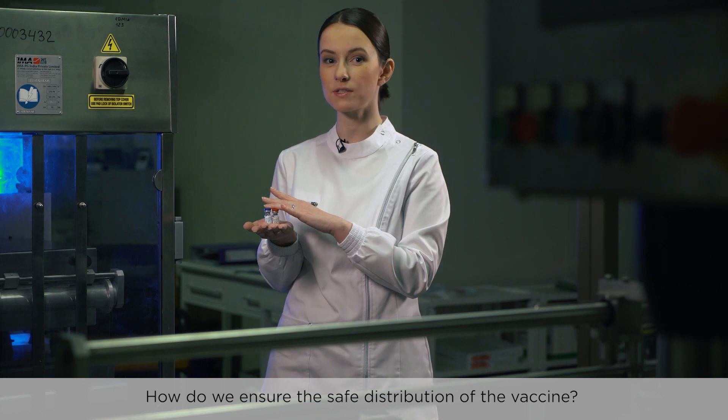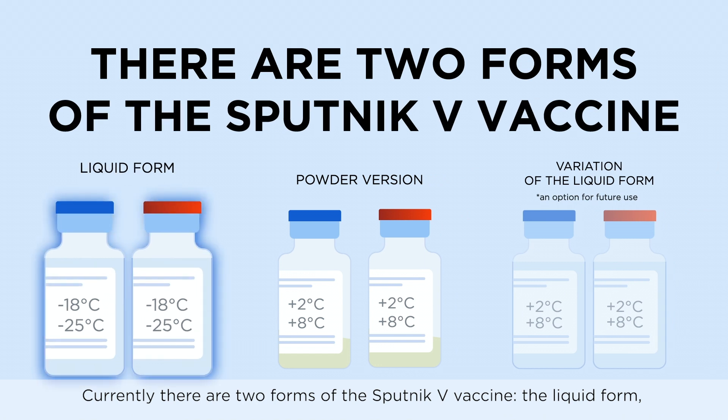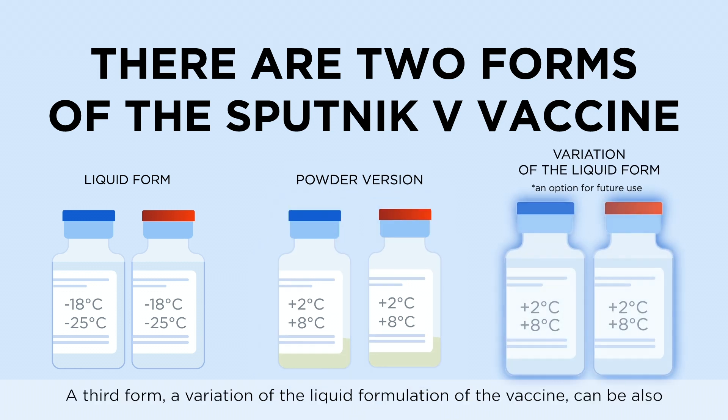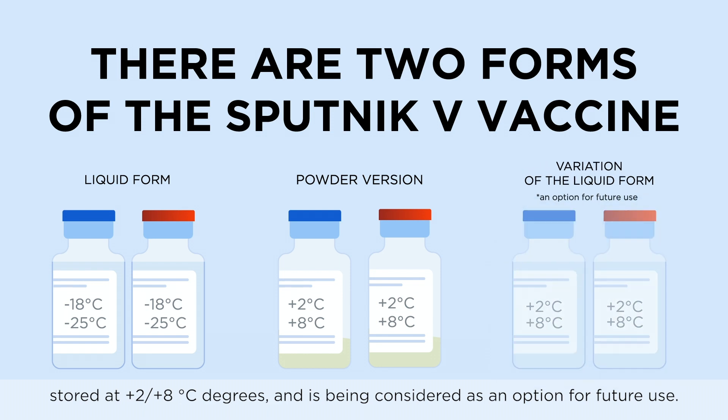So, how do we ensure the safe distribution of the vaccine? Currently, there are two forms of the Sputnik V vaccine: the liquid form, which is stored in a frozen state, and a powder version, which can be stored at plus 4 degrees centigrade. A third form, a variation of the liquid formulation, can also be stored at plus 4 degrees centigrade and is being considered as an option for future use.